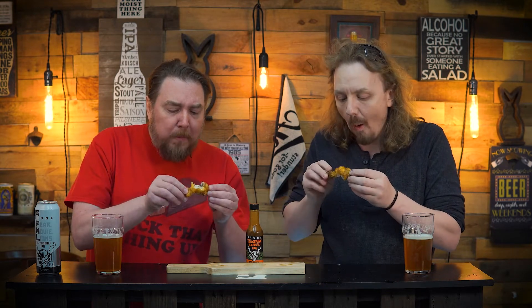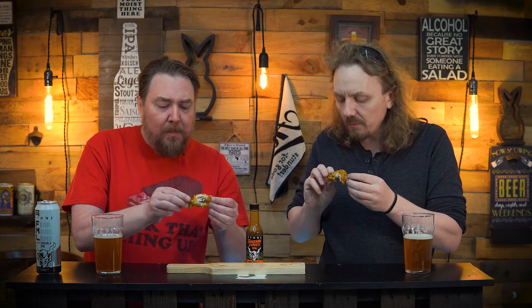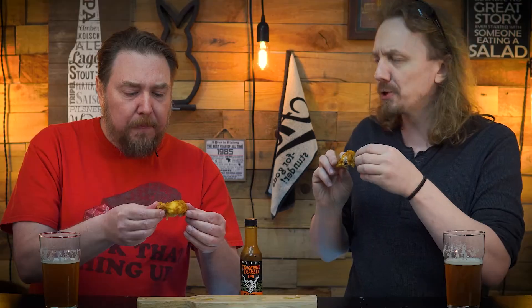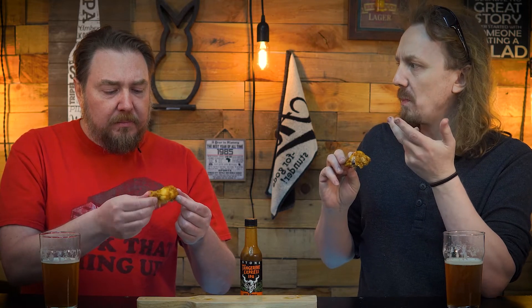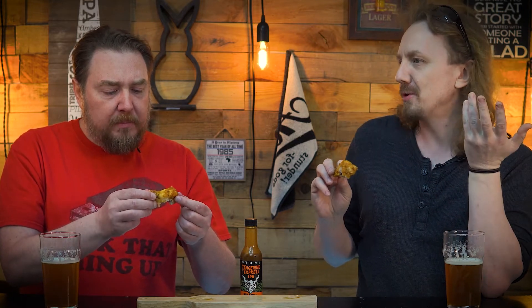So we have Stone's Tangerine Express IPA hot sauce. Let's go give it a shot. It's sweet — I get a sweetness. It does get that tangerine; I can sense that tangerine. It's not too hot. There is a little heat on the back end.